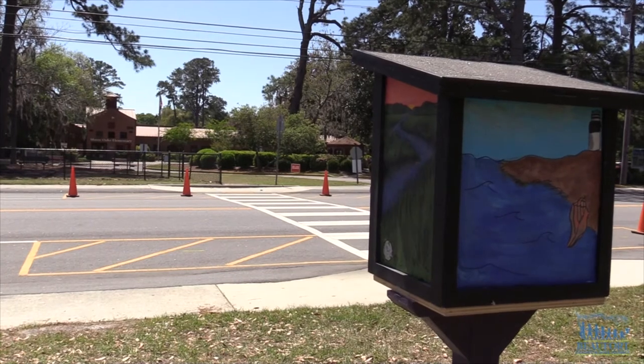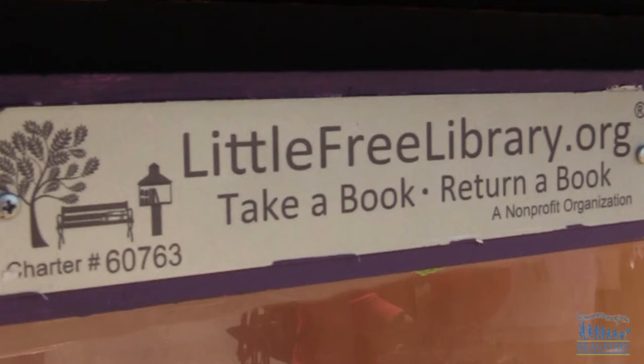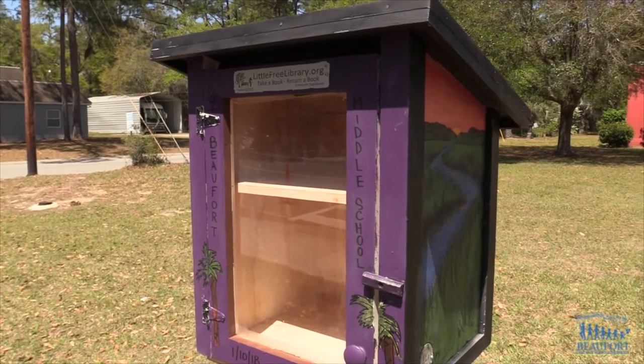The library is located near Mossy Oaks Elementary School to help encourage younger children to read. Teachers at Buford Middle have also teamed up and are building six more lending libraries to be placed around the community by the end of the school year.